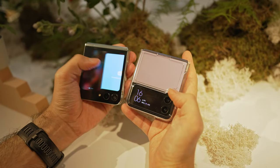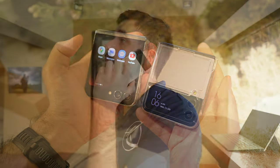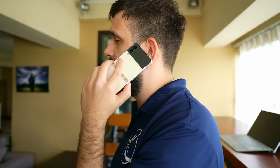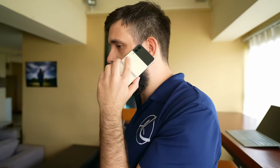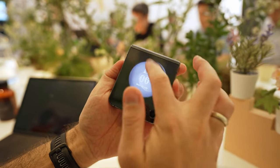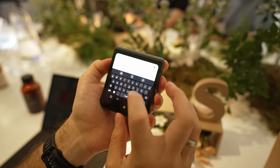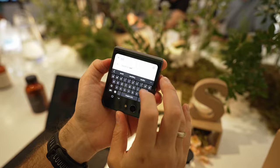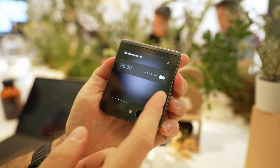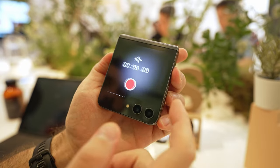Back when we first checked out the prior Z Flip, our major gripe was the need to constantly flip it open to use it. The smaller display was only good enough for providing general information and notifications. Now you have a small but feature-rich display where you can not only use a bunch of widgets but also manage notifications and have a full QWERTY keyboard. The screen is now large enough to swipe down for quick settings like Wi-Fi, mobile data, or sound — and you can even swipe up to process payments.